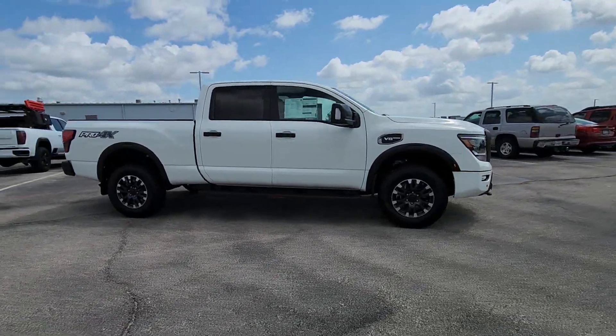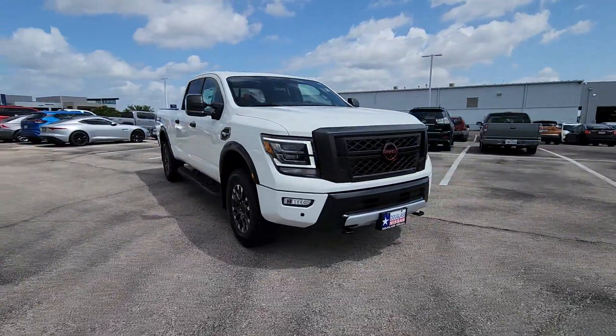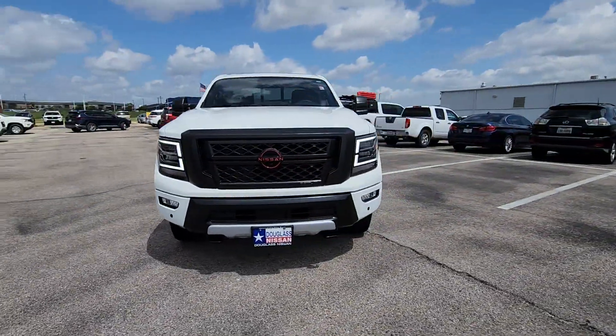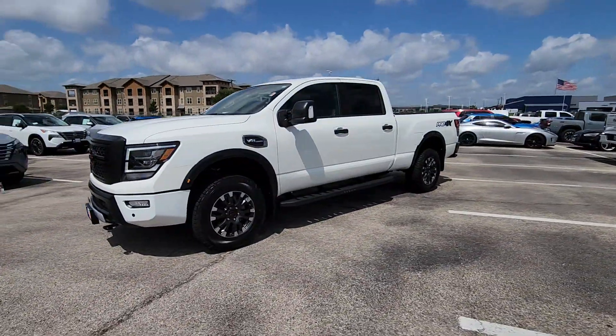Heated steering wheel, panoramic roof, navigation system, heated driver's seat, keyless entry, satellite radio, remote engine start, heated rear seat, adaptive cruise control, heated mirrors.